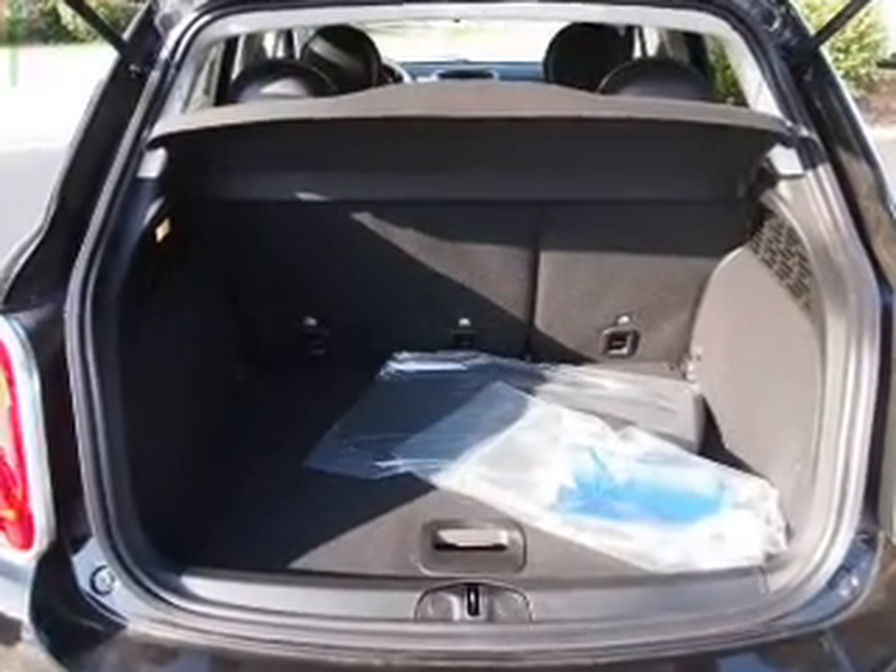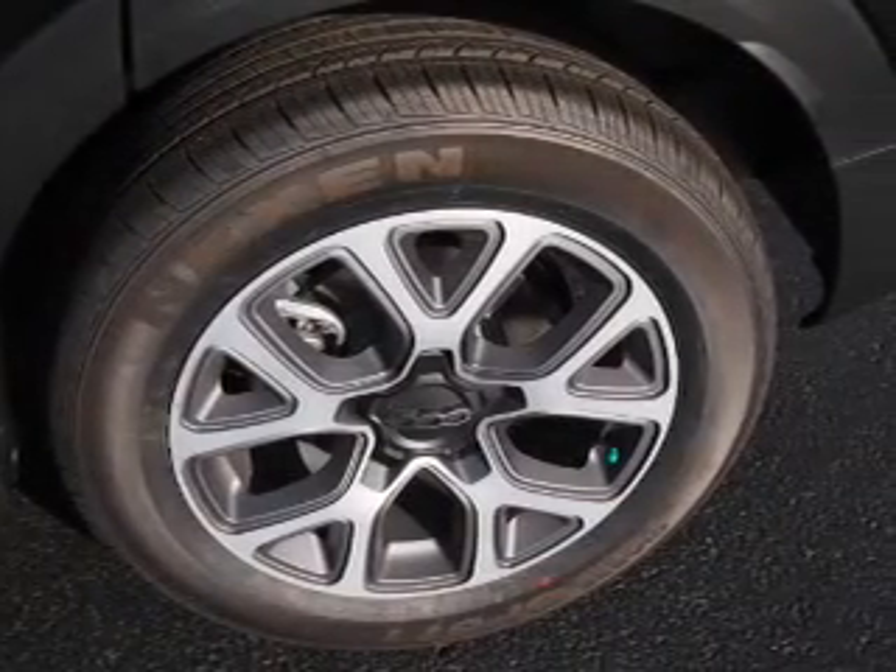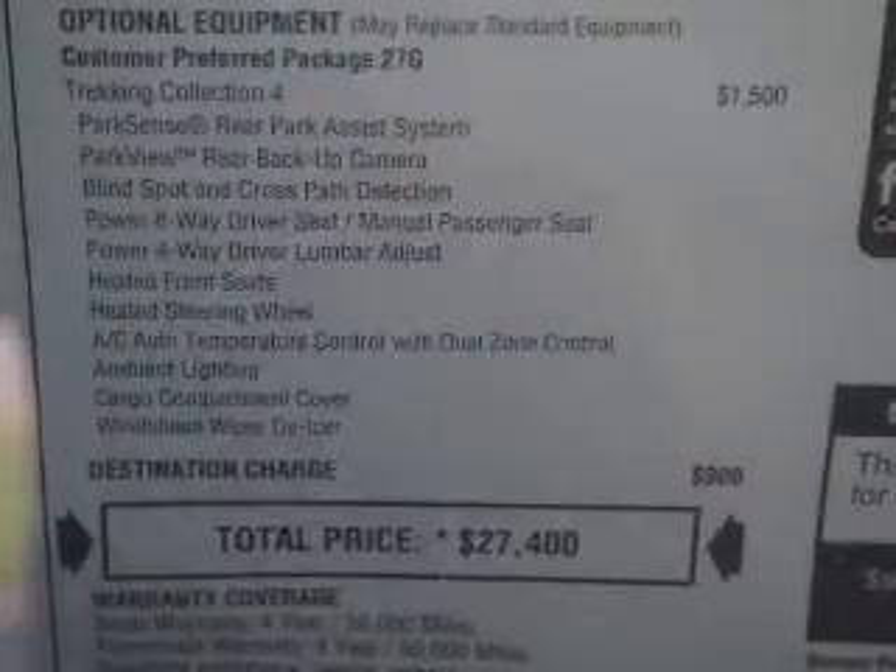An adjustable tilt steering wheel, power seats, cruise control, air conditioning, power door locks, and power windows. Great quality at a great price.